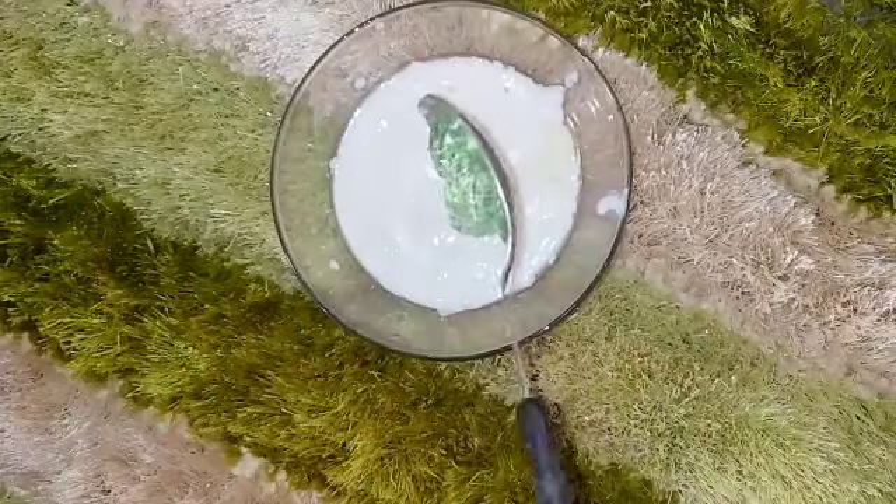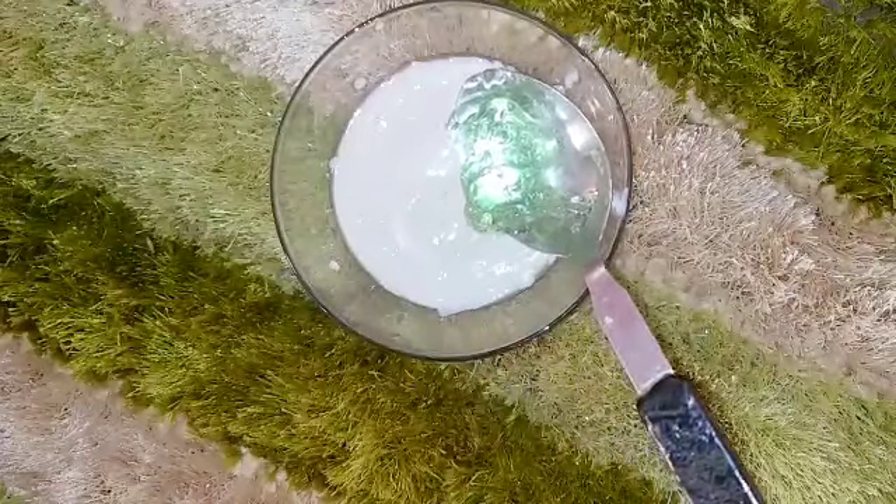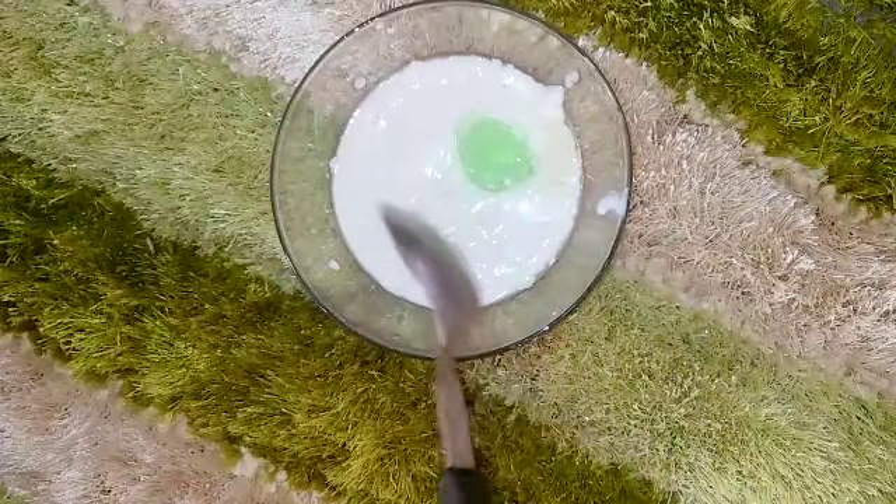Next you have to add aloe vera gel. Aloe vera gel is hydrating for your skin and has cooling properties, so it helps heal and moisturize your skin. Since rice can cause some dryness, aloe vera gel will counteract that dryness.